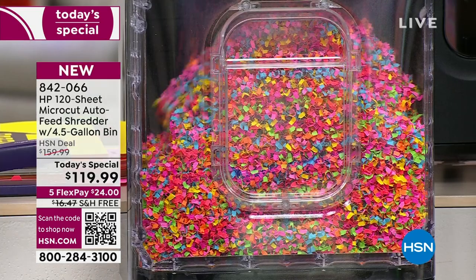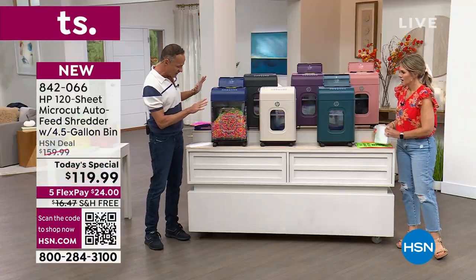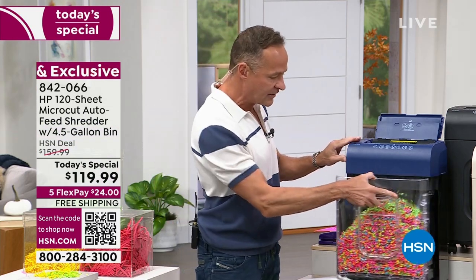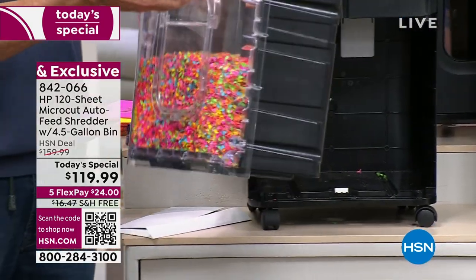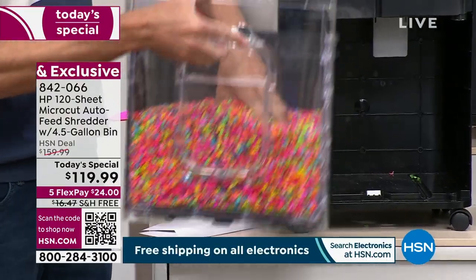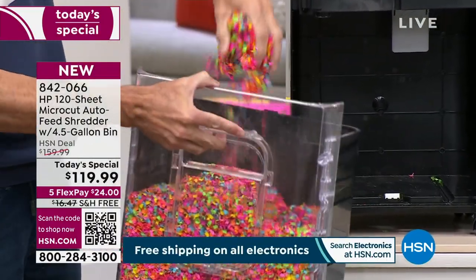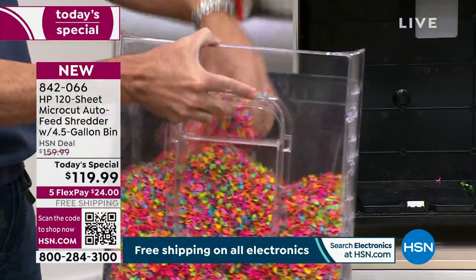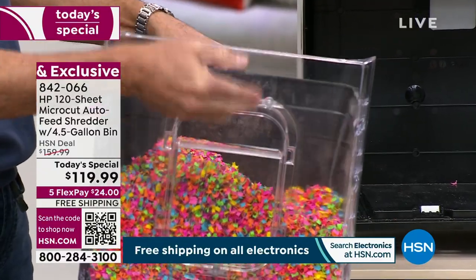I've been shredding for about 18 minutes — nearly two thirds through the presentation. This bin is a four-and-a-half-gallon bin and it's not even full. That's because shredding with micro cut takes up far less space — there's less air between each of the particles than with strip cut or cross cut shredding.